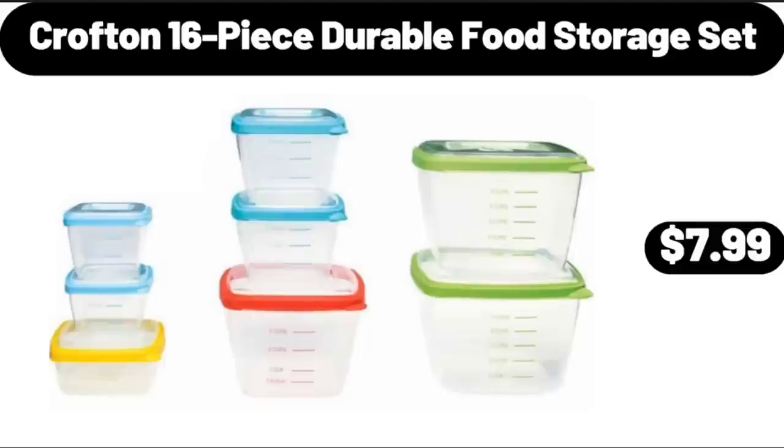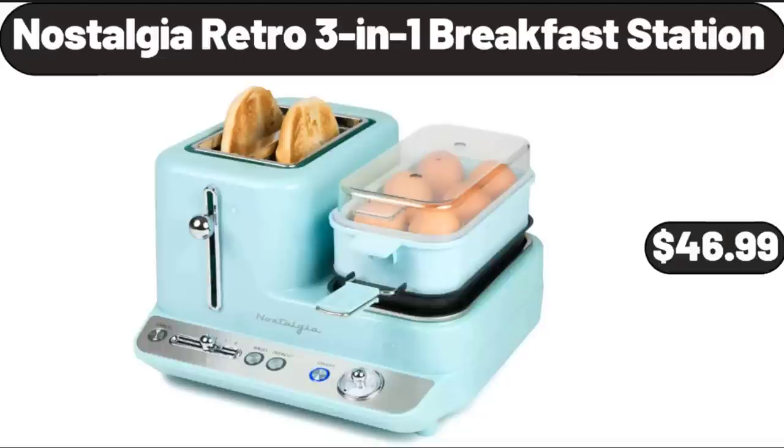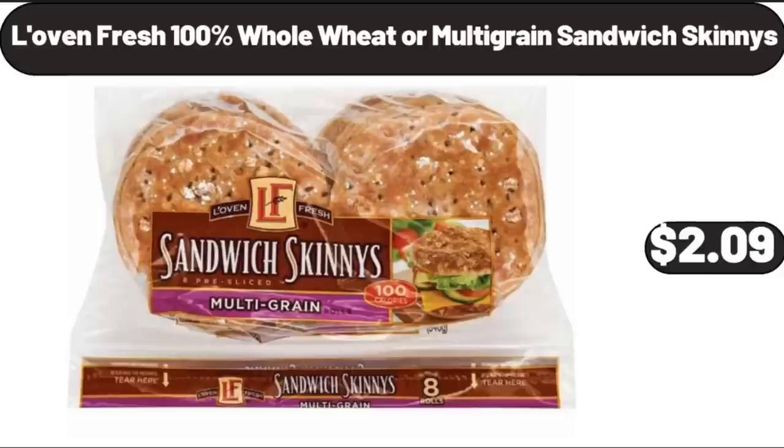Crofton 16 Piece Durable Food Storage Set, $7.99. 3 Pack Fridge Food Storage Container Set, $9.99. Nostalgia Retro 3 In 1 Breakfast Station, $46.99. Lovin' Fresh 100% Whole Wheat or Multi-Grain Sandwich Skinnies, $2.09.